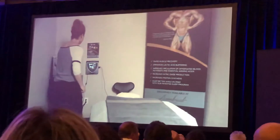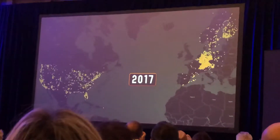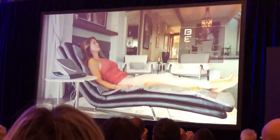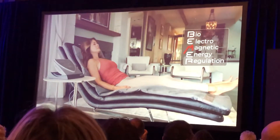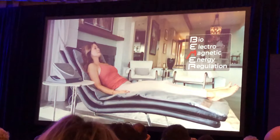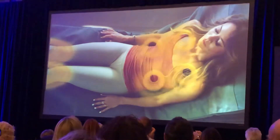Beamer is used in hospitals, clinics, and homes around the world, with more than one million satisfied users. Even top-level athletes are calling it their secret weapon. Beamer stands for Bioelectromagnetic Energy Regulation. The device uses a patented pulsed electromagnetic field to deliver a bio-rhythmically defined therapeutic signal.